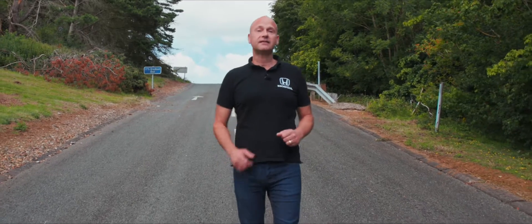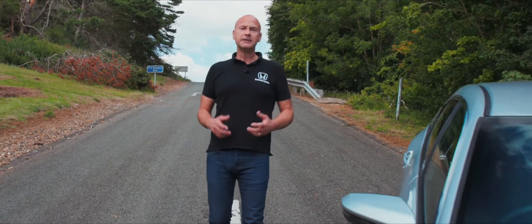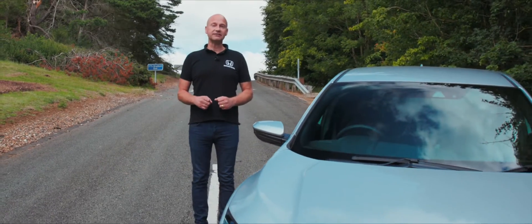Welcome to this test drive video for the 10th generation Civic, developed alongside the Civic Type R, which is why we have the most advanced and sporty Civic to date.